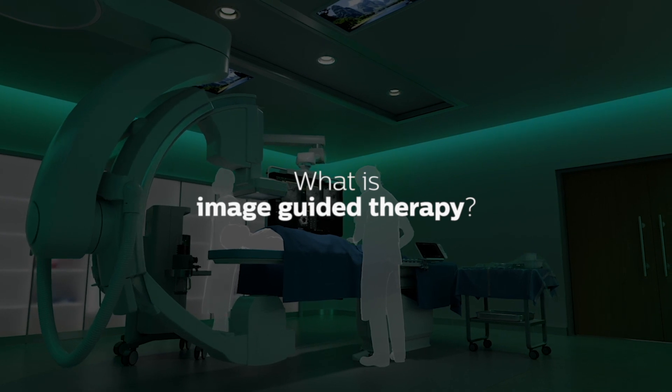What exactly is image-guided therapy? Image-guided therapy is fancy words simply for what I consider to be modern-day surgery. It's using minimally invasive techniques that allow us to do what surgery used to do, maybe even facilitate new procedures that were never possible before.